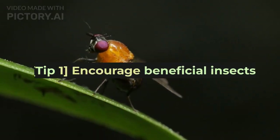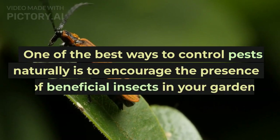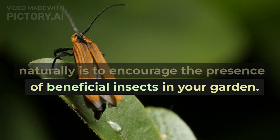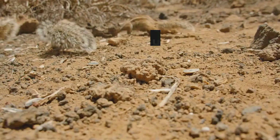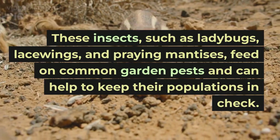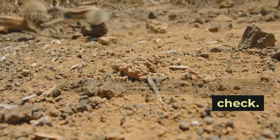Tip 1: Encourage beneficial insects. One of the best ways to control pests naturally is to encourage the presence of beneficial insects in your garden. These insects, such as ladybugs, lacewings, and praying mantises, feed on common garden pests and can help to keep their populations in check.